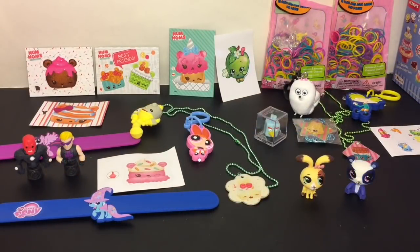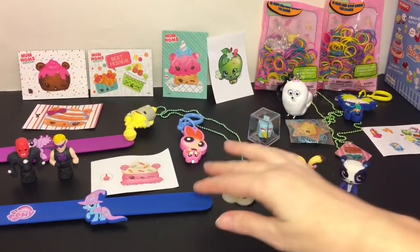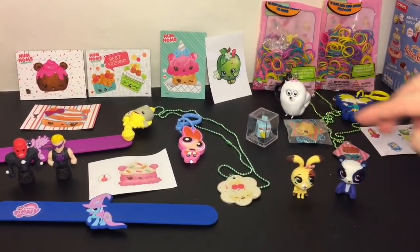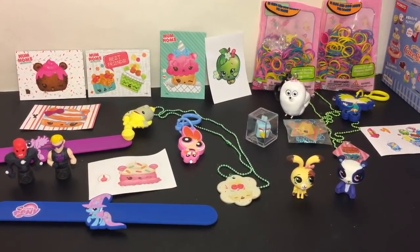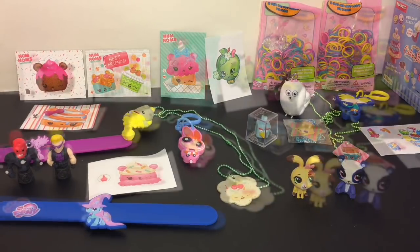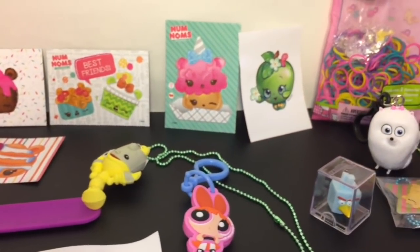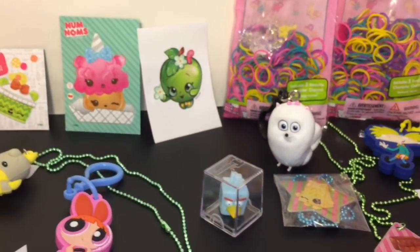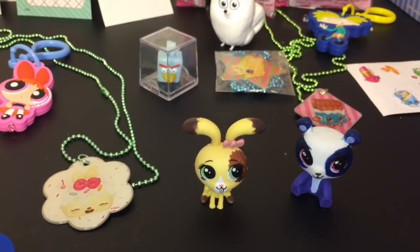Here's another look at everything we got out of our collector's mystery box! You guys have to let me know which were some of your favorite items in the comments below. For me, I really liked the Trixie slap band, Buttercream is adorable, and that Lumiere keychain is awesome. Overall you get a pretty nice variety of stuff — blind bags and mystery bags are always a lot of fun to open. If you liked this video please give it a thumbs up, subscribe if you want to see more, and I'll see you guys next time — bye bye!